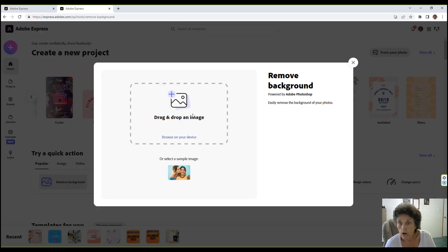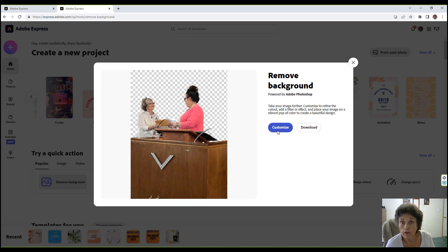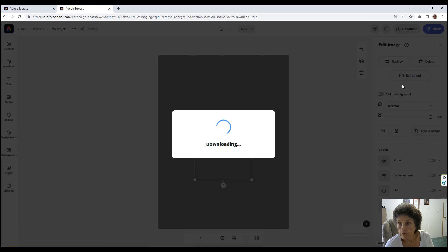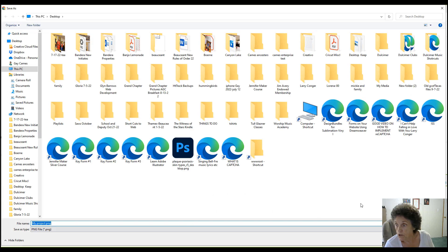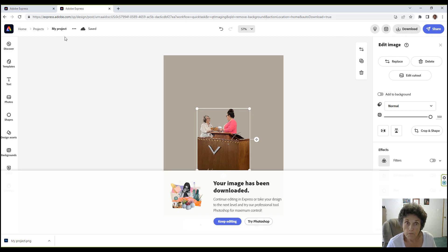Let's remove a background. You can drag an image over here — notice it's powered by Adobe Photoshop. With this program it's so easy; you don't have to open a bunch of other software. You can customize or download it — just click Download. It takes a little while for a big picture, but then it's done. Let's go back home.